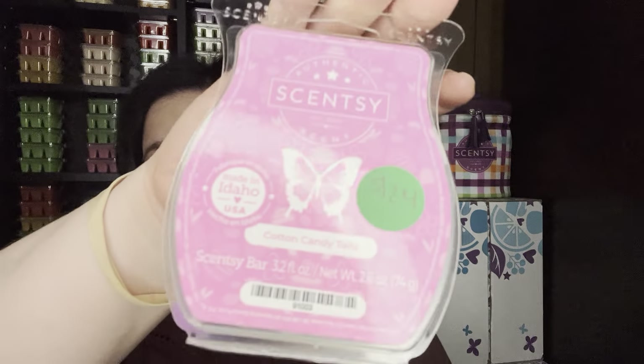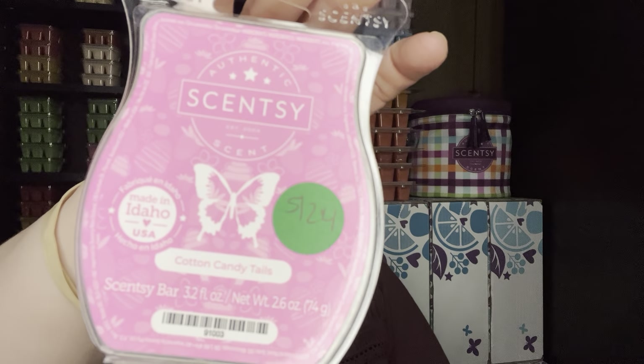Cotton Candy Tails — I love, love, love this scent. To me, it's like being at the fair watching them make cotton candy. You smell the cotton candy and you smell the burnt sugar when they're making it. It's amazing. Love it.